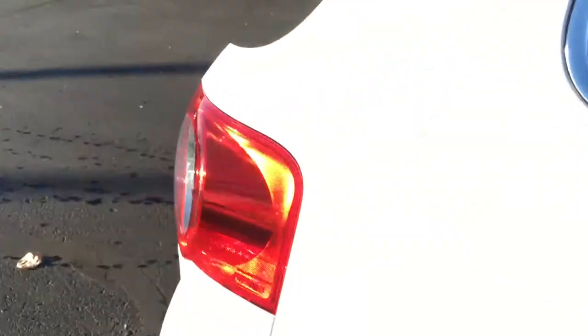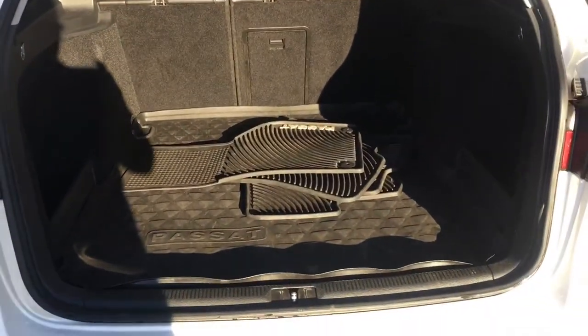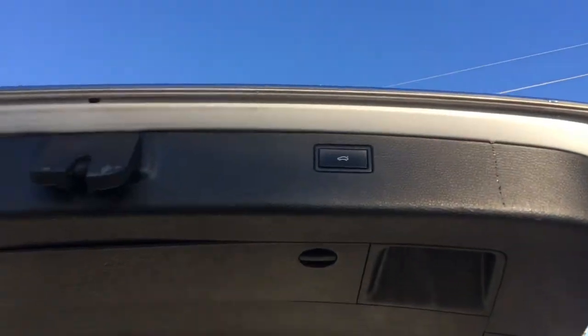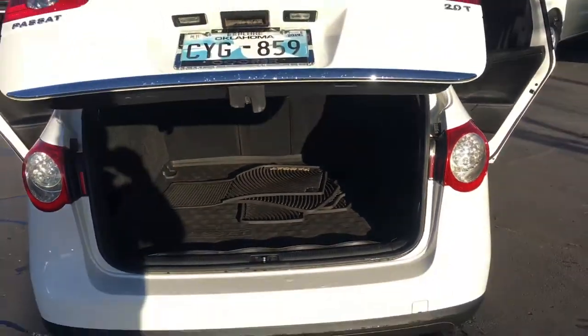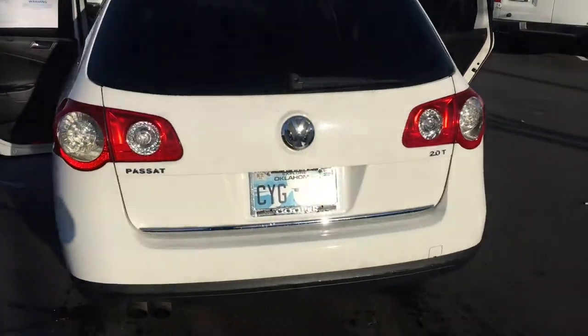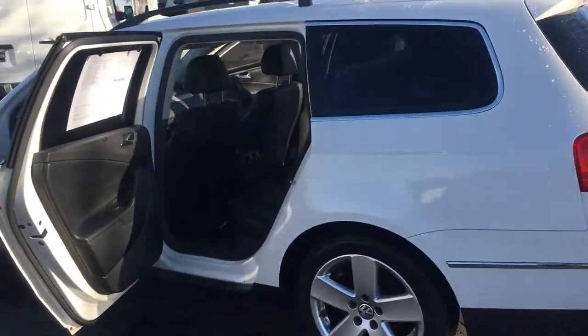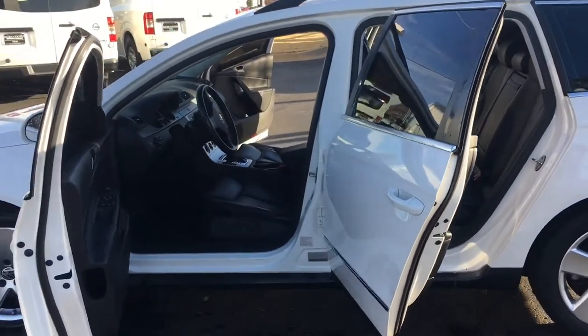Moonroof up there, vents down here in the back for rear passengers, and all the room you could need back here for your cargo. It's got all-weather mats, a cargo mat in the back, and all-weather mats up front. You've got a power back liftgate as well. And like I said, this is a 2008 with under 100,000 miles that's under six grand — a super clean Volkswagen with leather and everything inside.